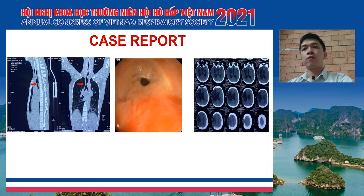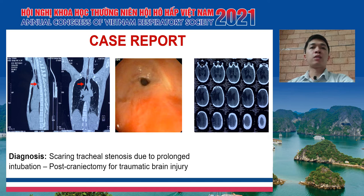We also did some paraclinical tests and found that there was a stenosis segment in the lower trachea at the tracheostomy site with a diameter of about just 5 mm. Another problem was on the brain — almost half of the skull on the right side was removed to reduce pressure in the brain. Based on this evidence, we diagnosed the patient with scarring tracheal stenosis due to prolonged intubation and post-craniectomy for traumatic brain injury.